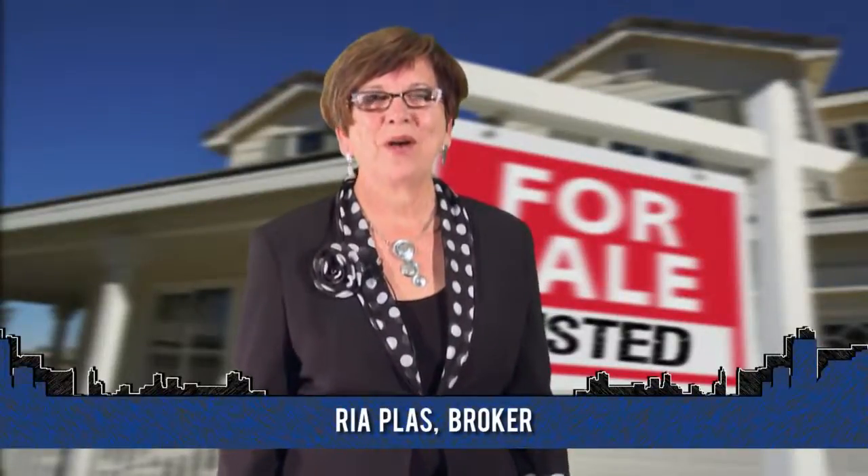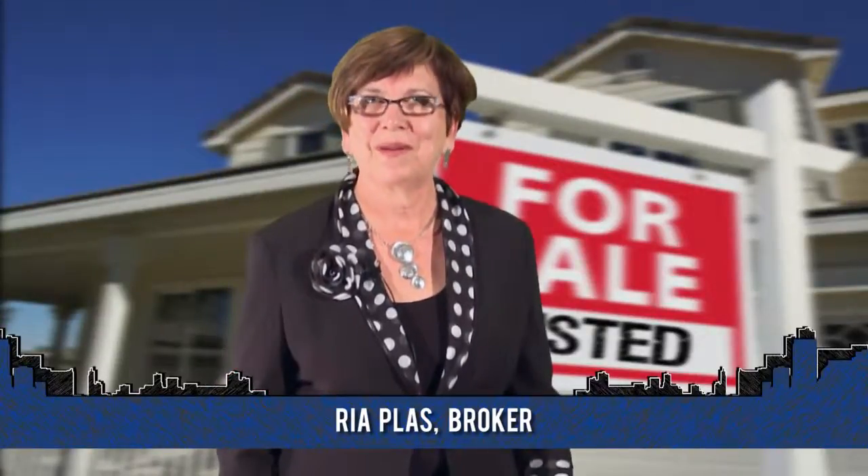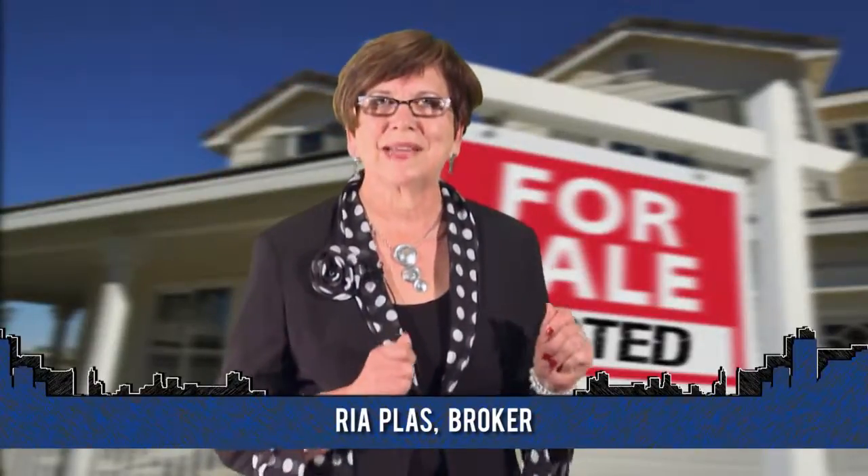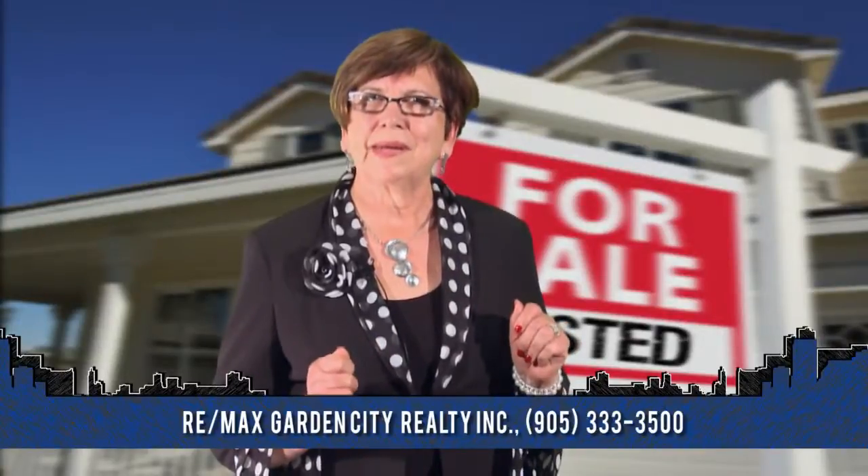When a buyer or seller hires me, they get me. They call me, I answer the phone. They email, I answer their emails. I'm there for you. I'm ready to think outside the box. Not every transaction, not every house is exactly the same, and sometimes it takes a little bit of looking at something a little bit differently. I provide that service. I pull in the professionals, whatever we need to do to get your house sold, and also when looking for a house, being able to think a little bit outside the box. I have a great support network behind me so that I can provide you the professional service when you need it to get the job done.